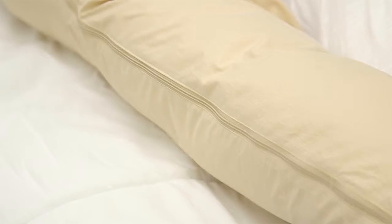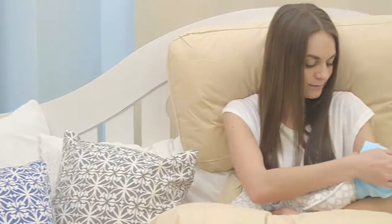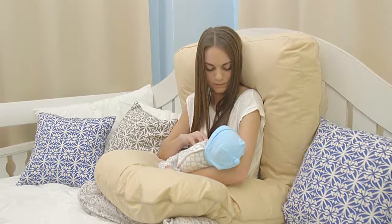It also features an easy-to-remove cover. It's specifically designed to caress the natural curves of the body. The pillow can even be used after pregnancy to help provide comfort during nursing.